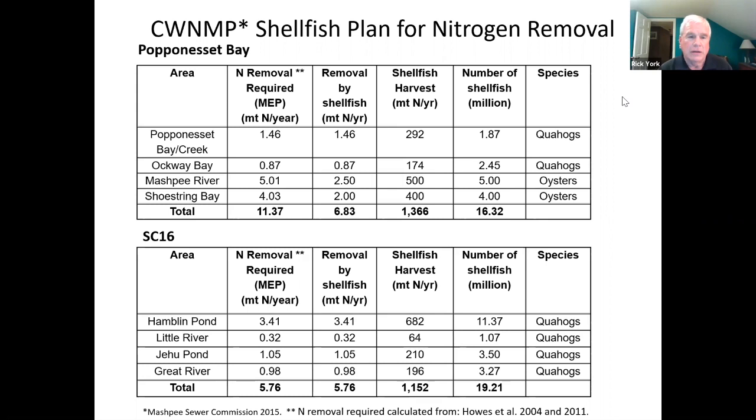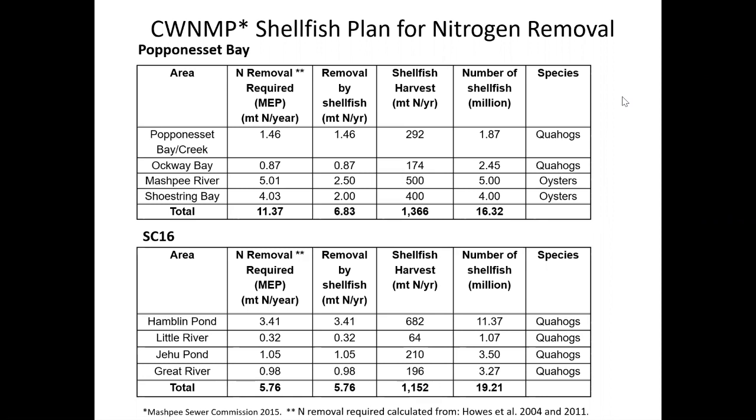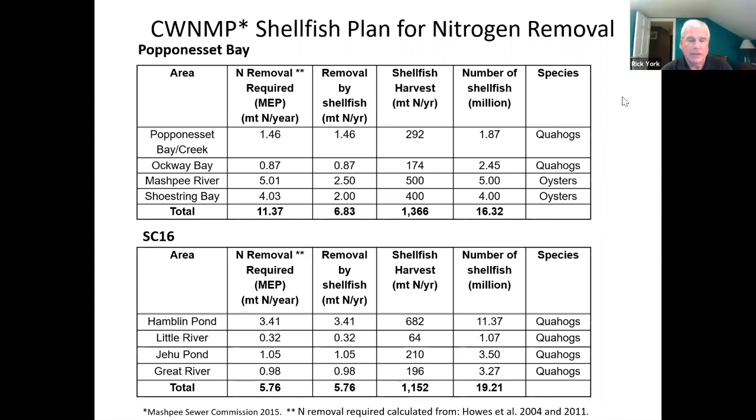We're planning on working on Aqua Bay starting next year. The potential here is that according to the plan the engineers did, if you use shellfish as a solution and either avoid some sewering or put it off, it could save the town $90 million — and in the SC 16 area could save $16 million. If you want to look at it as cleaning up the bays now before things get worse versus the long-term solution, it's a good idea either way. It's a win-win because it's also economic development, restoring the shell fisheries to the way they were much more productive in the past. We've already seen more shellfish harvesting in Aqua Bay commercially because of what we're doing.